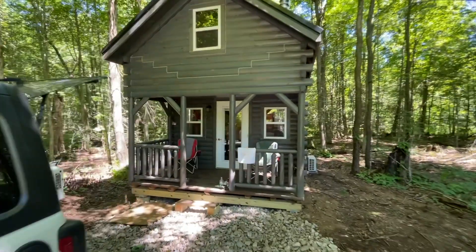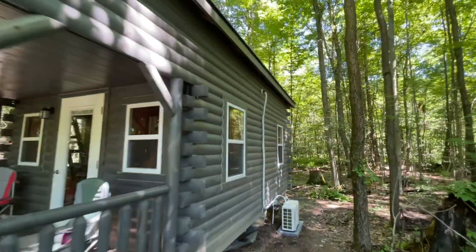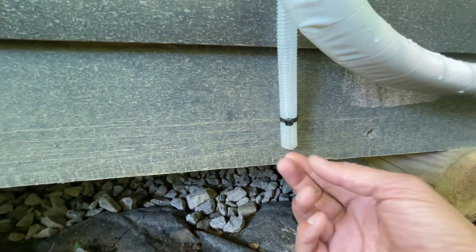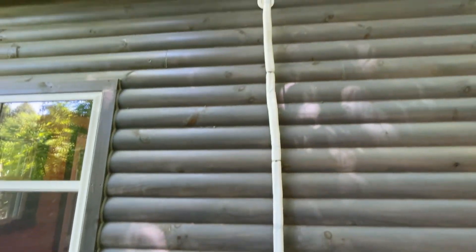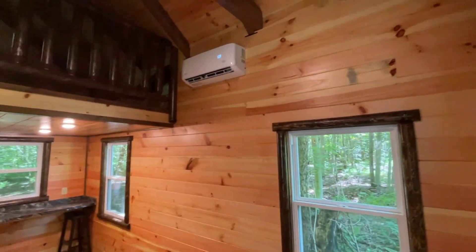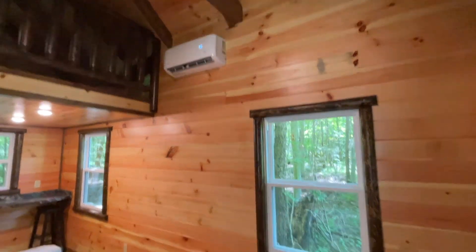Let me see if the condensation is draining properly. There's a little hose here — yeah, there's a little bit of water coming out, so I guess that's a good sign. Air conditioning on solar — oh man, it feels nice in here. 68 degrees, all the humidity is pulled out.